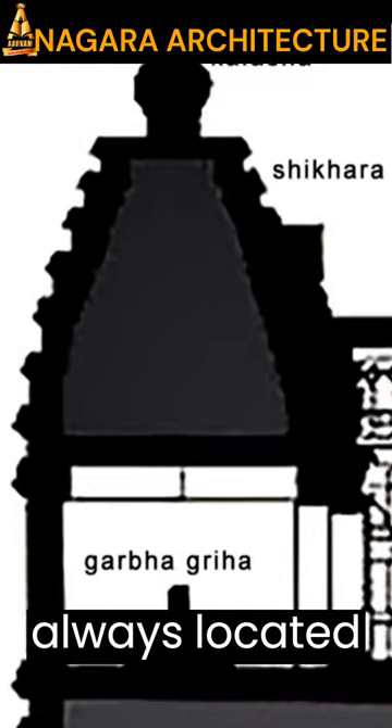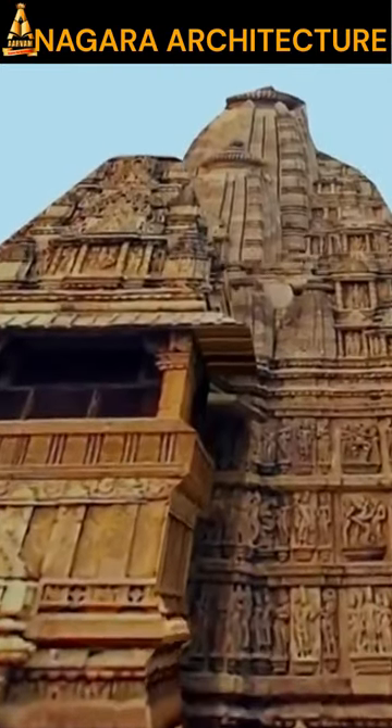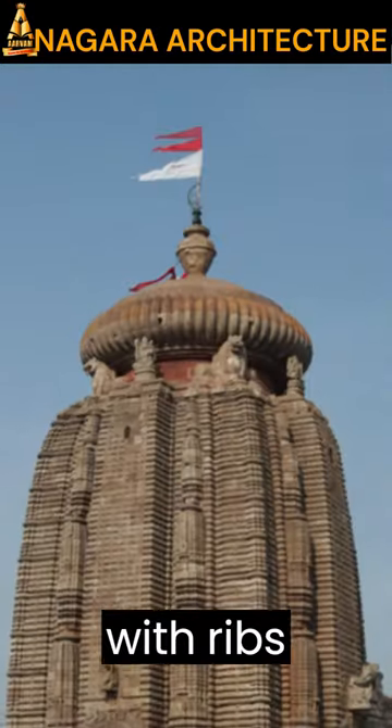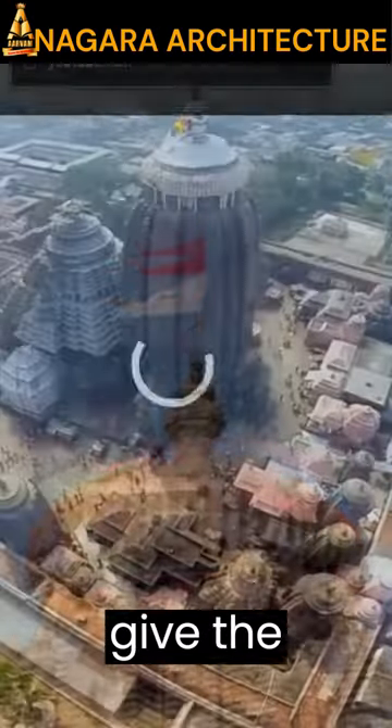The Garbhagriha is always located directly under the tallest tower. The Shikara slowly bends inwards and is capped by a spheroid plate with ribs around the edge, called the Amalaka, which gives the height.